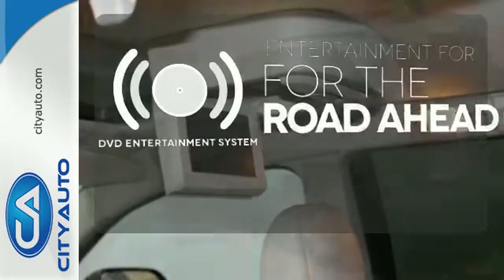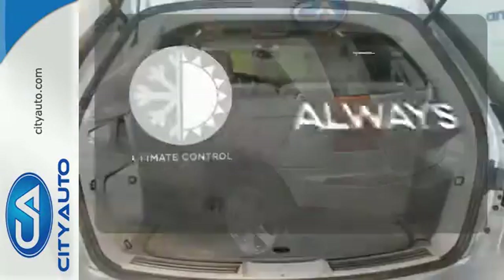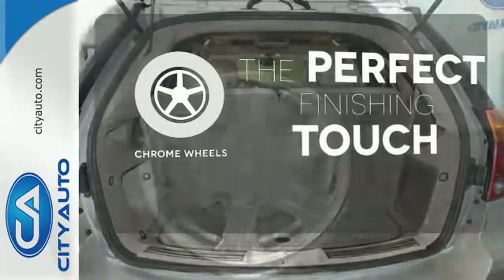Bring your favorite video along for the ride with the DVD entertainment system. Set it and forget it with the climate control. The chrome wheels reflect this vehicle's style.